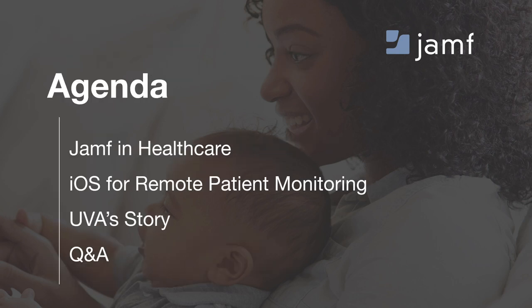A brief look at our agenda for the day. We'll give you a quick overview of Jamf in healthcare and quickly dig into iOS devices for the use case of remote patient monitoring. The bulk of the discussion today is really around UVA's story and the lessons learned on their journey towards this better initiative for patient care. We'll leave some time for Q&A at the end, and please direct those questions at any time throughout the webinar through the GoToWebinar system.